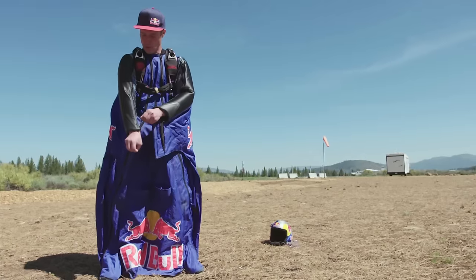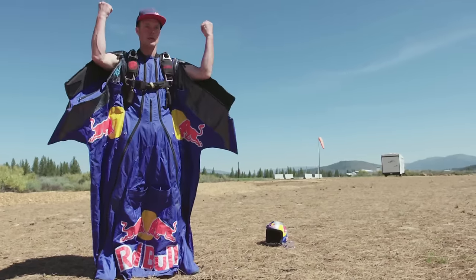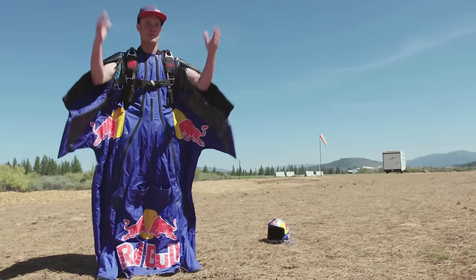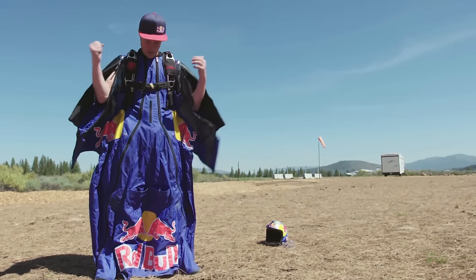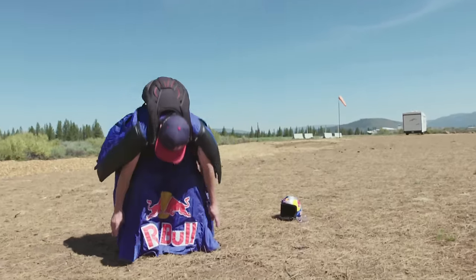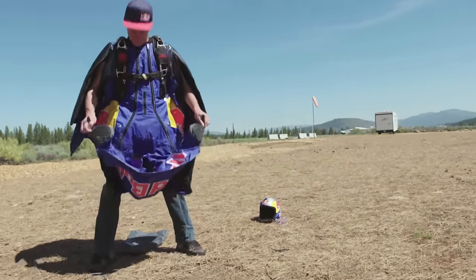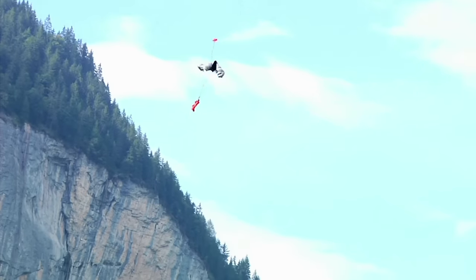As soon as the canopy starts to open, you're already unzipping your arms so that you can get to any emergency procedures or canopy to steer right away. And then, once you have all that, you zip down and pull this up and it's out of the way. So, then you can fly your parachute and land.